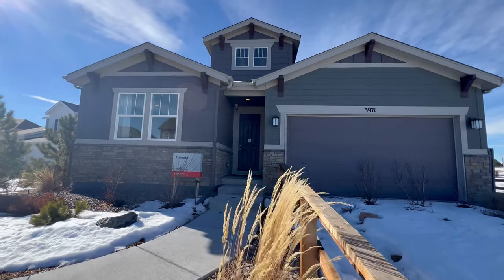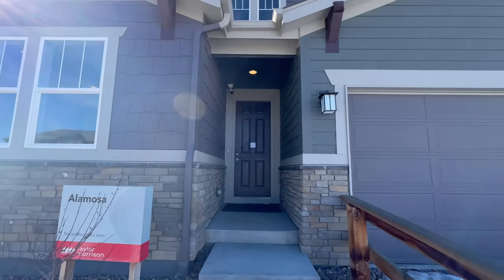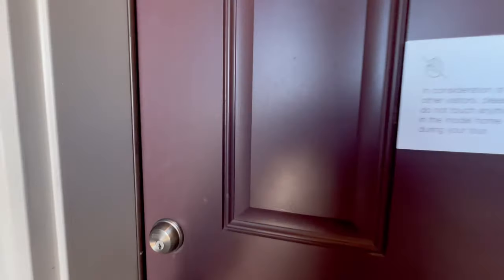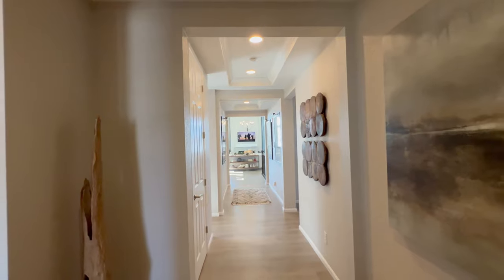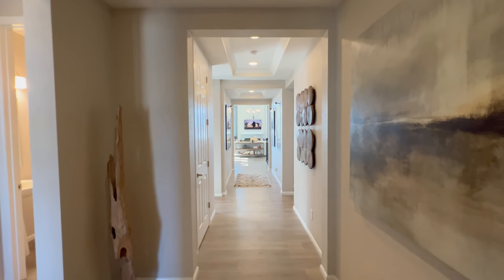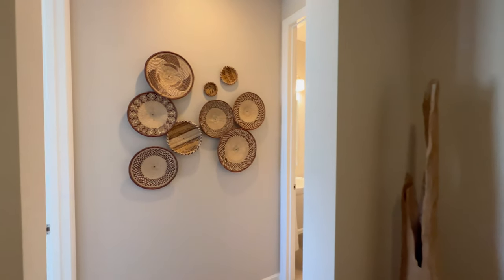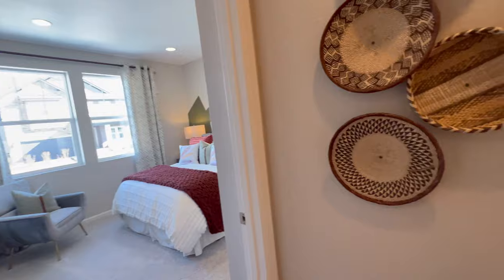Let's talk about this McCanta community — it is quite exciting. It is northeast of Castle Rock, just 10 to 15 minutes from downtown Castle Rock. If you're not familiar, Castle Rock has tons of shopping, restaurants, and grocery stores. I have a whole community tour on my channel that tells you everything you should know.